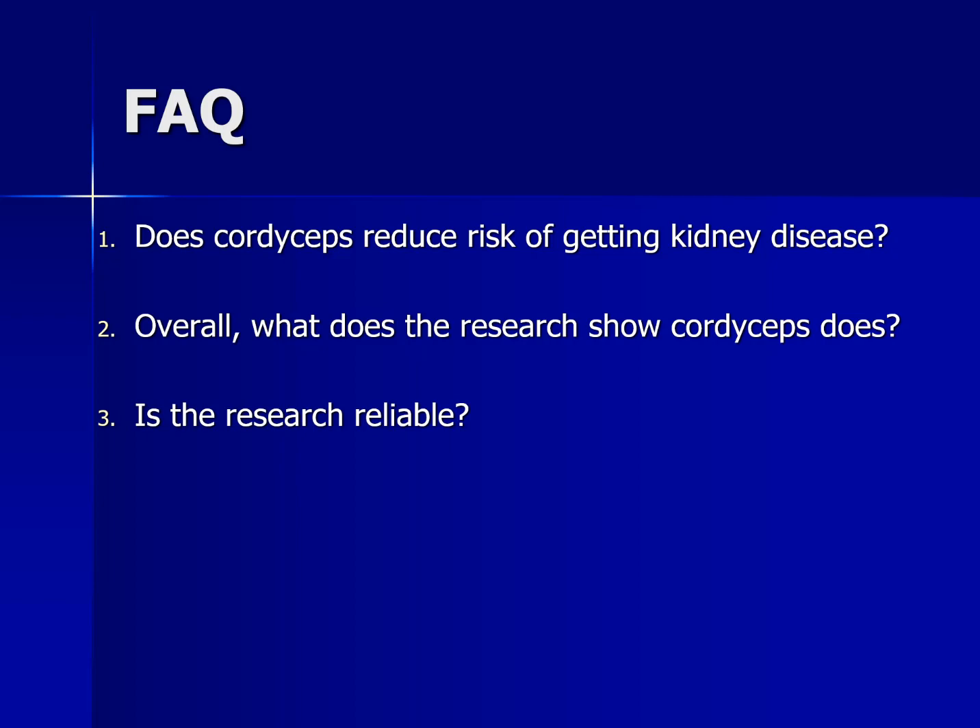Is the research reliable? Most of the cordyceps kidney research has been conducted in China. While there have been human studies, some researchers have pointed out that better studies are needed because some of the ways in which investigations were conducted were not as good as they could have been.